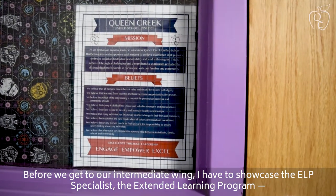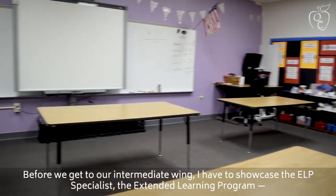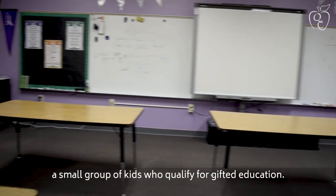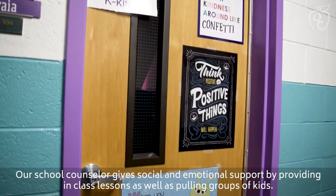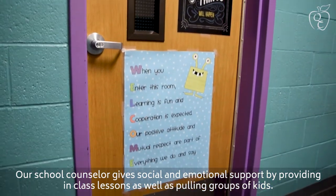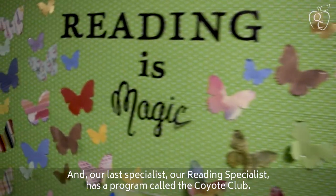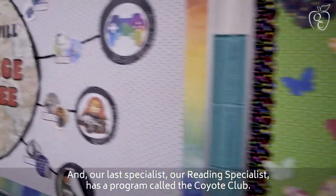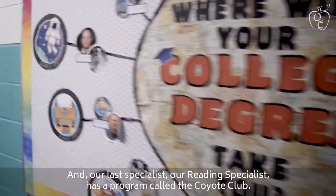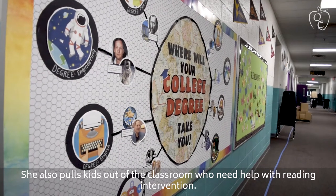Before we get to our intermediate wing, I have to showcase our ELP specialists — extended learning program — small groups of kids who qualify for gifted education. Our school counselor provides social-emotional support through in-class lessons as well as pulling groups of kids. And our last specialist, our reading specialist, has a program called the Coyote Club. She also pulls kids out of the classroom who need reading intervention.